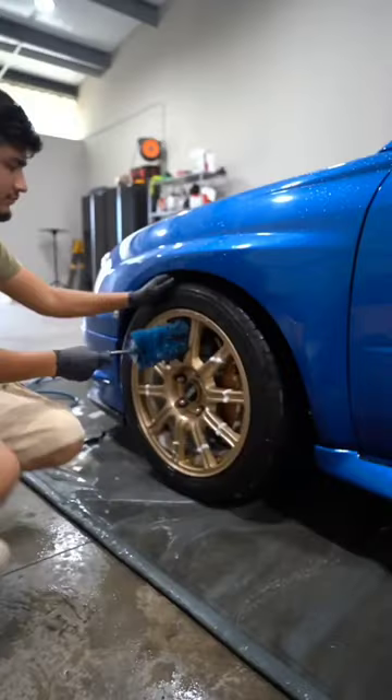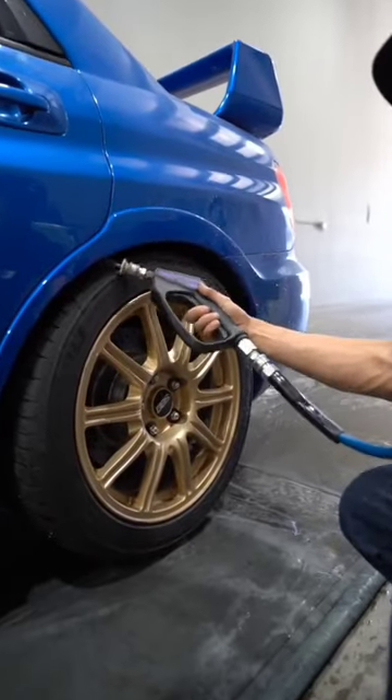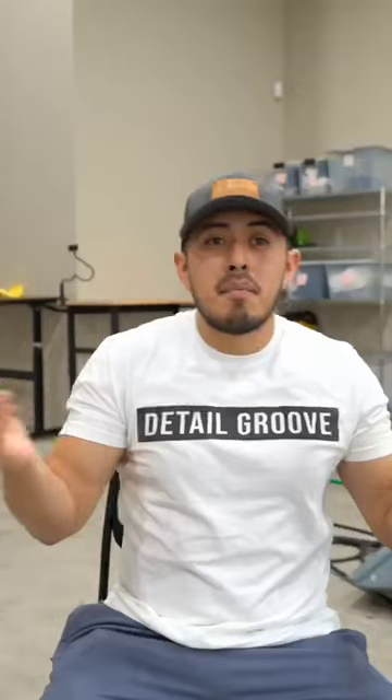It wasn't until 3 or 3:30 p.m. that we got back on the STI and started doing the engine cleaning and the premium wash. It just goes to show that not every time on every vehicle are you going to go through steps one through ten straight. Sometimes you have to do a little bit here, a little bit there — you have to change up the system based on the vehicle you're working.